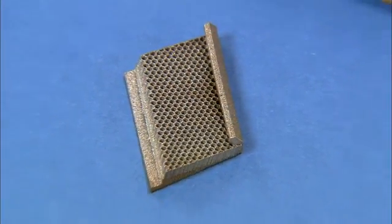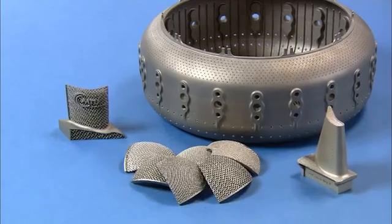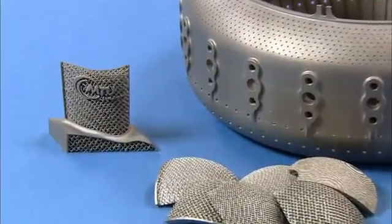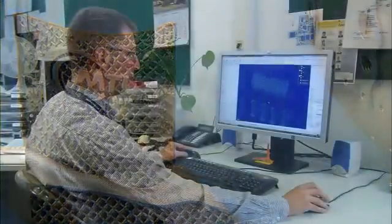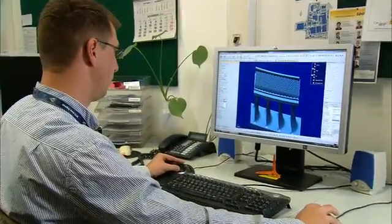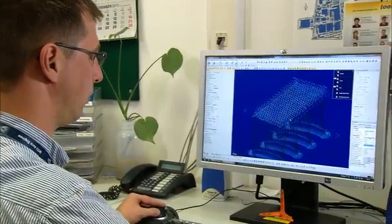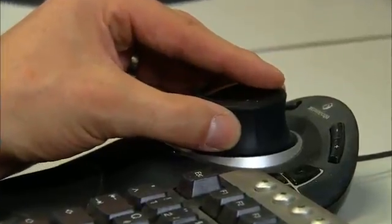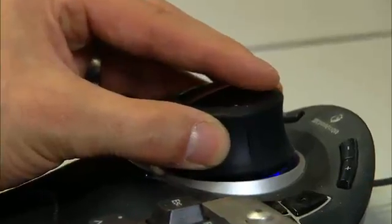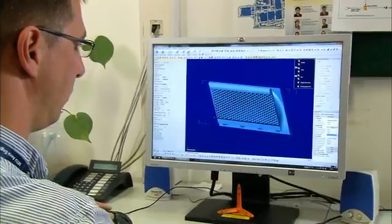MTU is using e-manufacturing from EOS, the leading partner for the development and supply of innovative manufacturing solutions, to design and further develop engine parts. The innovative technology liberates designers from the restrictions of conventional manufacturing technologies. As such, we move from manufacturing-driven design to design-driven manufacturing. E-manufacturing makes it possible to produce customized products with highly complex shapes, which up until now would have been inconceivable or hardly achievable using conventional series manufacturing methods.